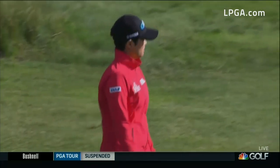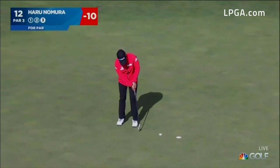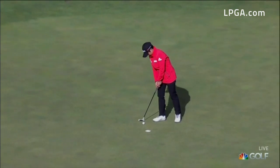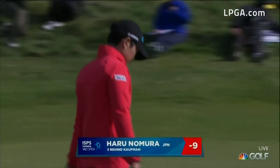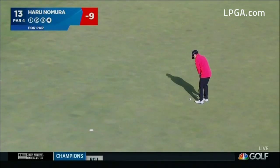Oh Haru, almost with a 2! As Haru Nomura looks to stay within 2 — oh dear, Haru. So she lipped out for 2, lips out for 3, and takes 4 at the par 3, hole 12. She does indeed drop 2 back. She plays in her off-seasons as well.